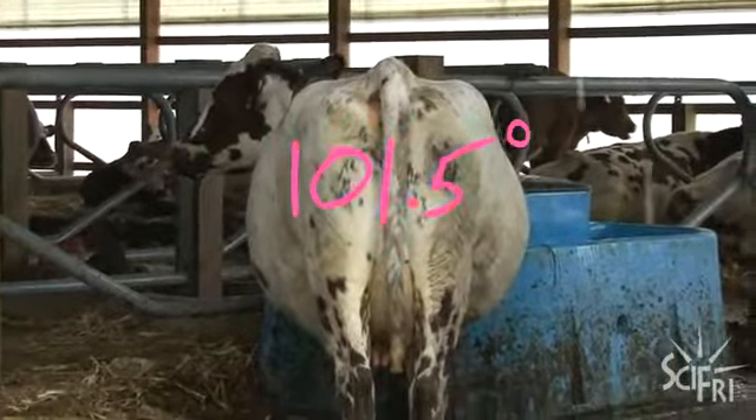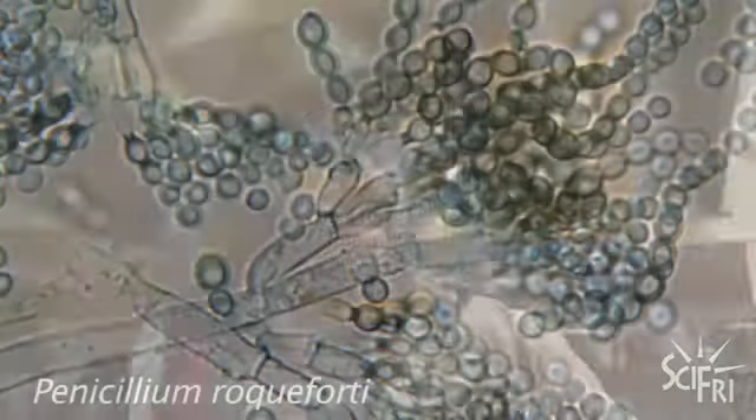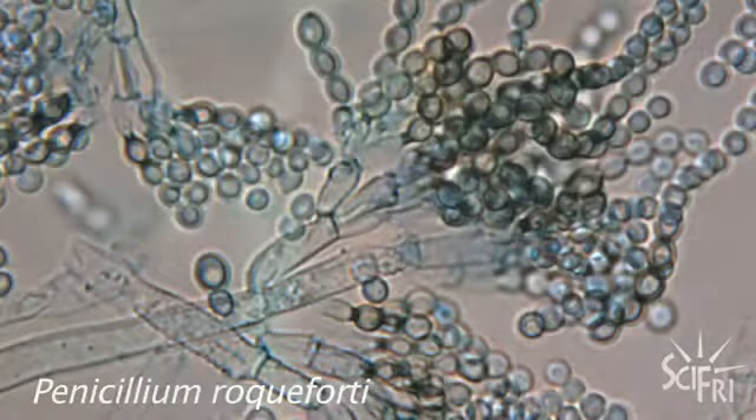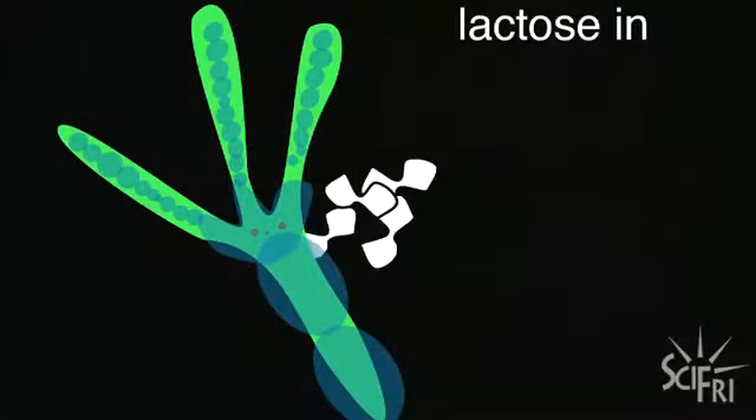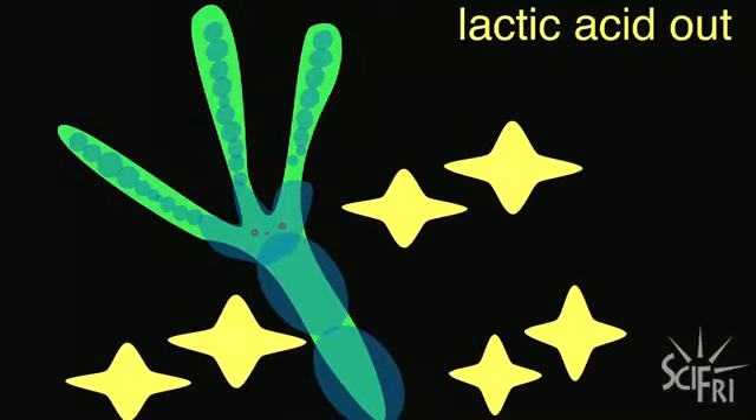The next step is adding the mold. The mold used for the Cheddar Blue is Penicillium Rook 40 Blue 6. The mold eats the lactose, or milk sugar, and spits out lactic acid, which curdles the milk.